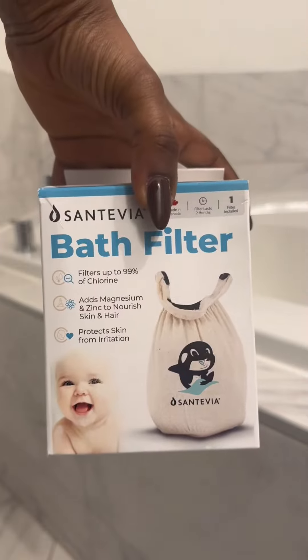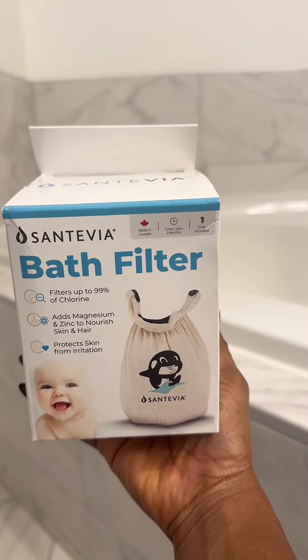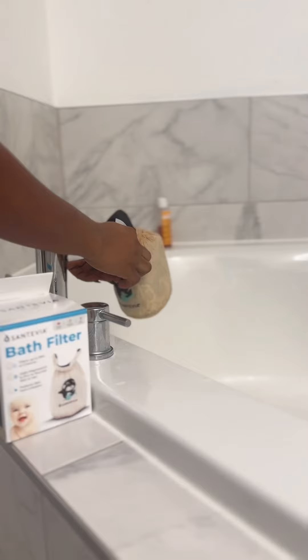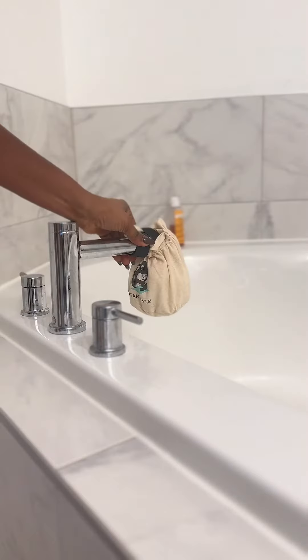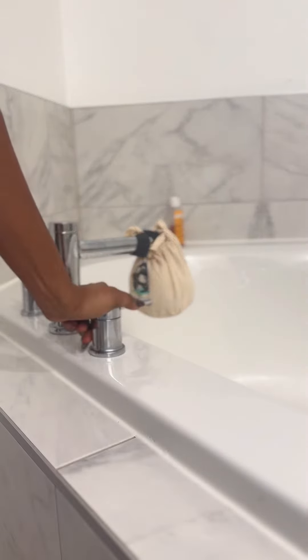The major thing that also worked for me was installing bath filters — in my bathtub, in my bathroom, everywhere. I don't allow that water to touch my skin anymore. One thing I can tell you is that in Canada, most times the water might be too harsh for your skin, and that might be the reason why your skin is having acne and hyperpigmentation.